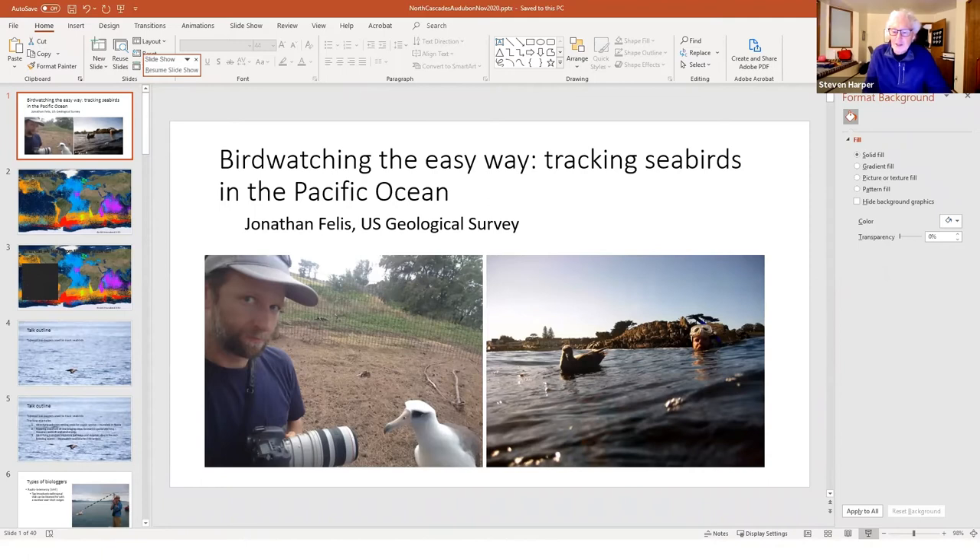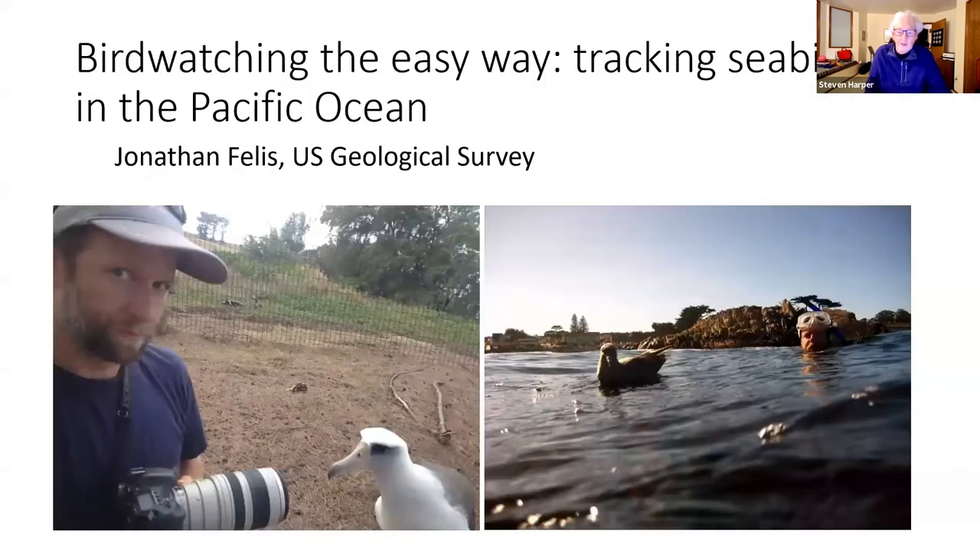The host hands over to Jonathan, noting he's with the USGS Western Ecological Research Center and works remotely, so they're lucky to have him on the Zoom presentation. For questions, audience members should put them in the chat or Q&A function, and the host will keep track of those questions throughout the presentation.